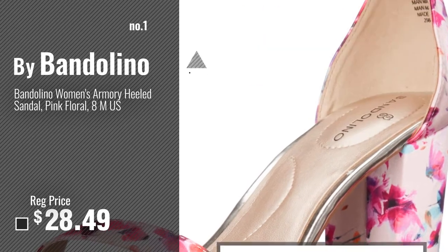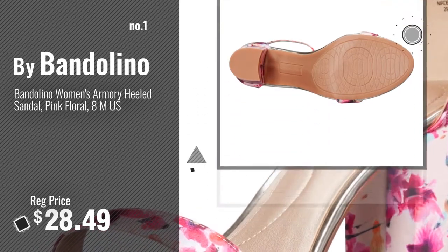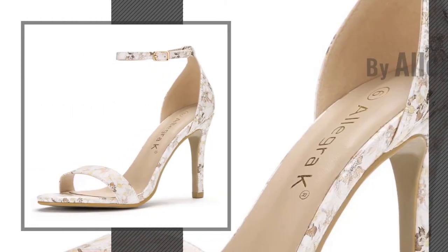Number 1, Most Popular, by Bandolino. Watch this video, choose your favorite. Number 2, by Allegra K.